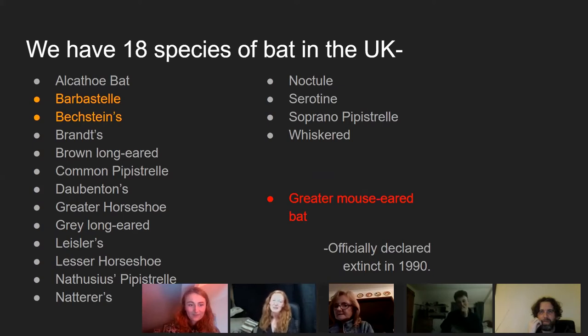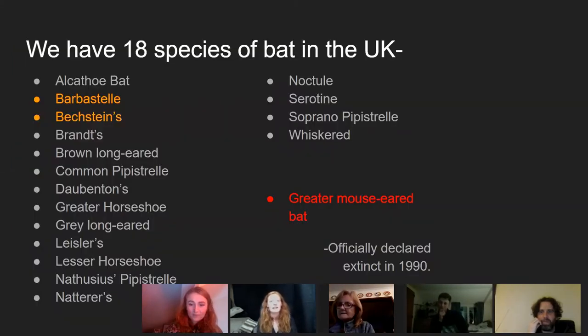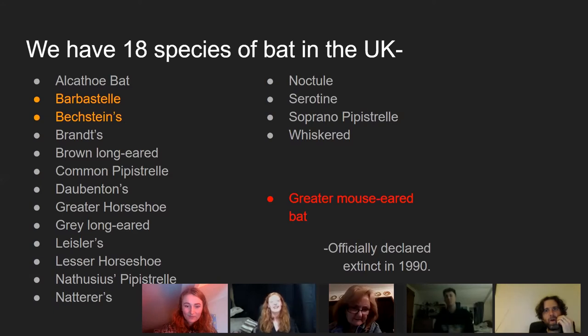You'll notice some names are similar — Brown Long-eared and Grey Long-eared, Lesser and Greater Horseshoe. We also technically have the Greater Mouse-eared bat, though it was officially declared extinct in 1990. From around 2002, a juvenile male was found in Sussex and has been recorded hibernating in the same place each year since, though it looks like it's just him, which is quite sad.